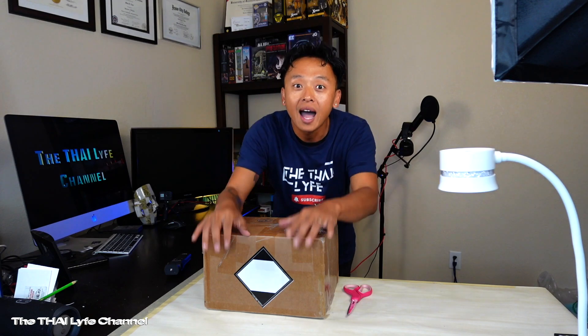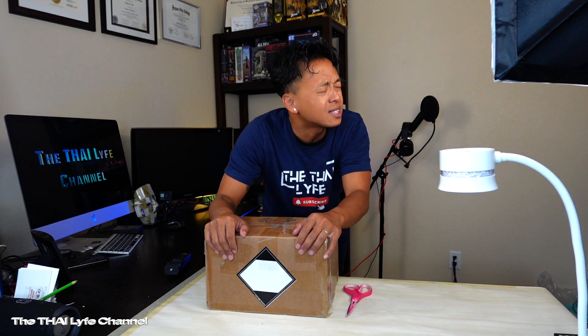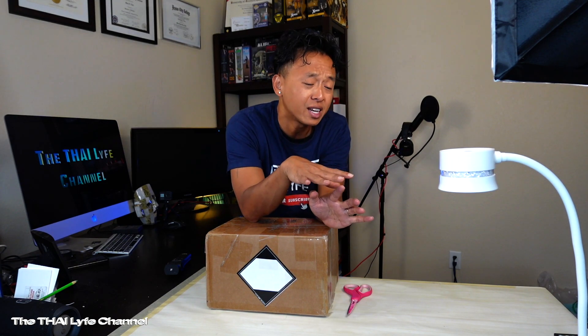What is going on y'all? Welcome to the Thai Life channel. My name is Minh. And in this video, I have another unboxing for you. I am so blessed. As a nail tech, just an ordinary nail tech y'all.